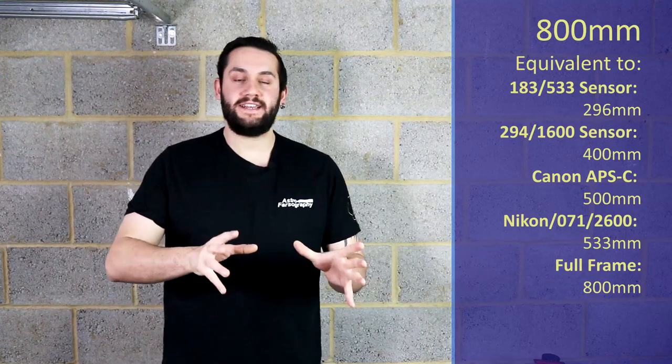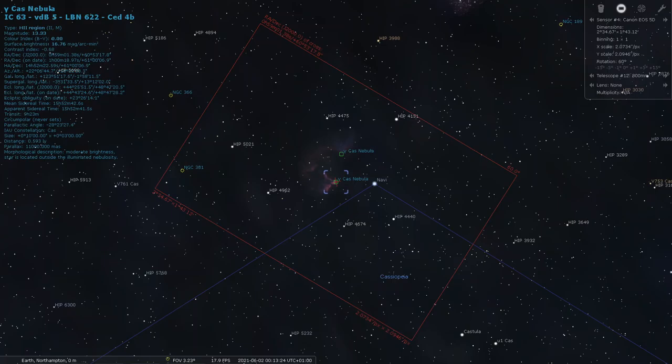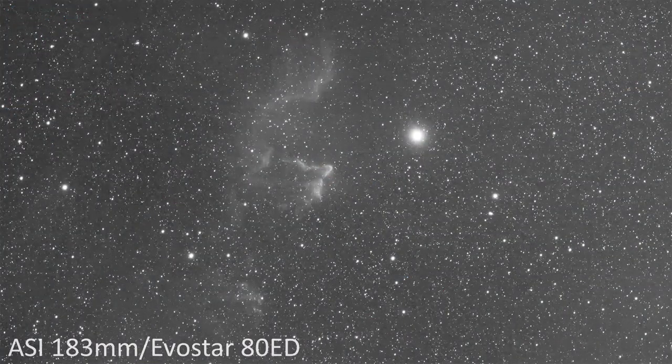At 800mm, I'm going to swing you over to Cassiopeia — IC 59, the Ghost of Cassiopeia. This is a very dim nebula located right next to the bright star Navi, which makes it a challenge to get a long enough exposure to pull detail out of the nebula while still keeping Navi under control. It's a similar challenge to the Horsehead Nebula because of Alnitak. It's a very dim nebula with a very bright star in the field, but it has some interesting characteristics and a very fancy shape. At 800mm, I'm pointing you to that one — let me know how you get on.